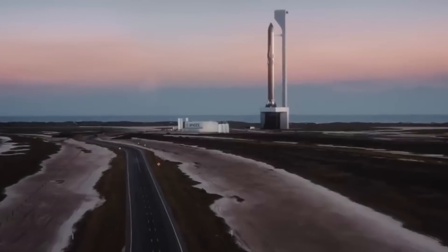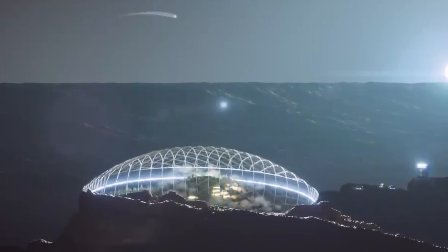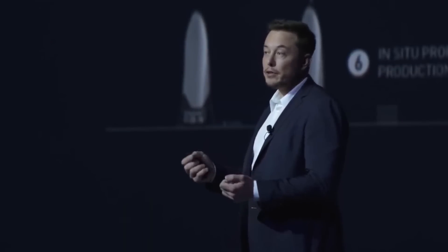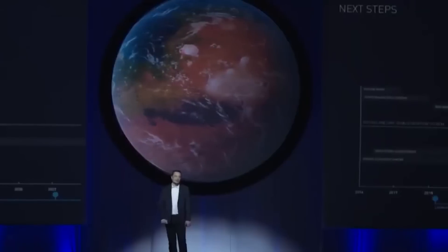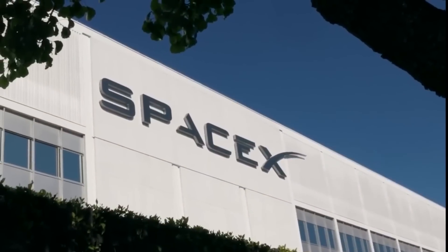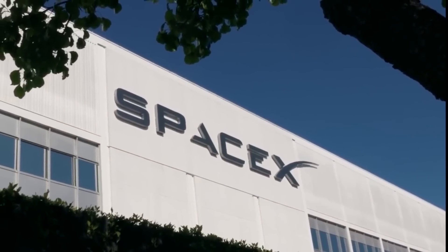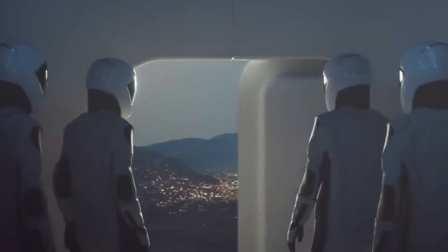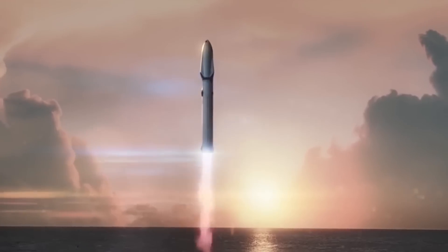Although SpaceX has not given a timeline for its first missions to Mars, Elon Musk has said that the first Mars base could be up and running in 2028. While Musk shared artist illustrations depicting what he called Mars Base Alpha as an intricate network of buildings and infrastructure, SpaceX's plans for the Red Planet are not quite that extensive. For its very first Mars missions, SpaceX will land at least two uncrewed cargo ships on the Red Planet before sending any humans there. Those cargo missions will bring supplies such as life support systems and power generators.